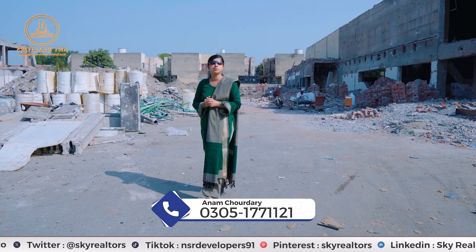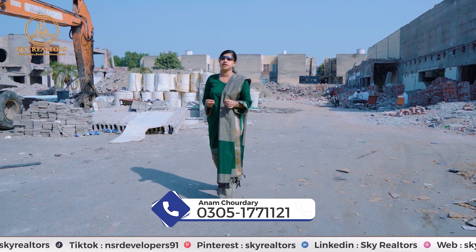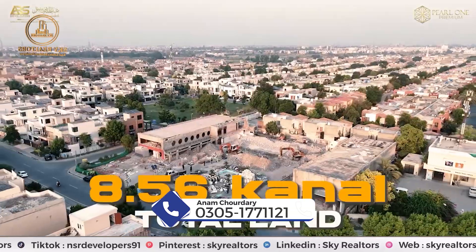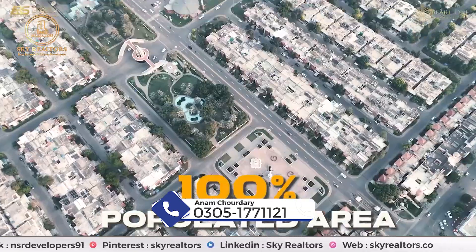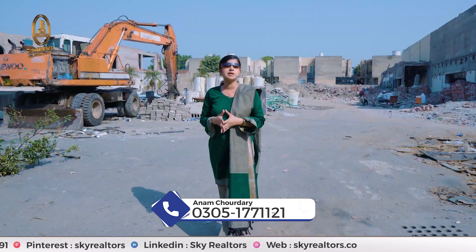If you want to generate a good rental income in a few months, then this will be a good investment. After the 30th of October, this rate of 15,000 square feet per square foot will no longer be available — it will increase to 18,000 to 19,000 square feet per square foot.